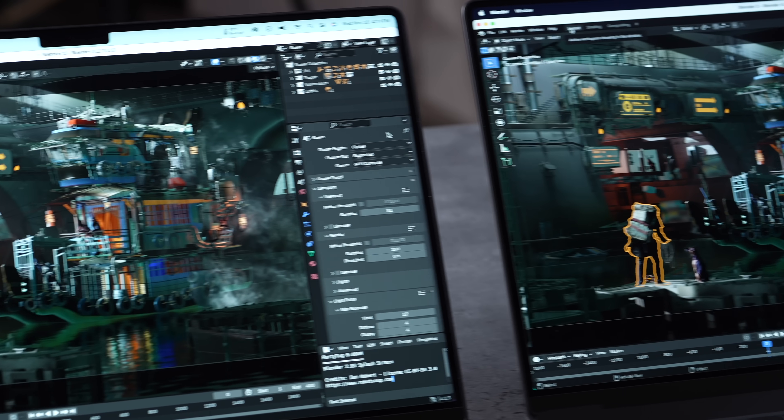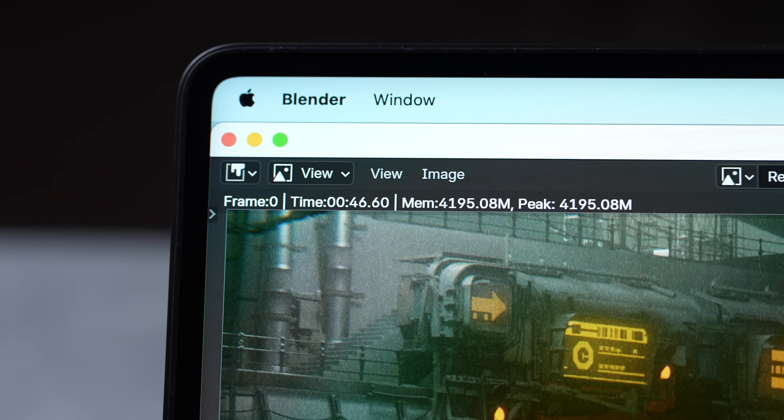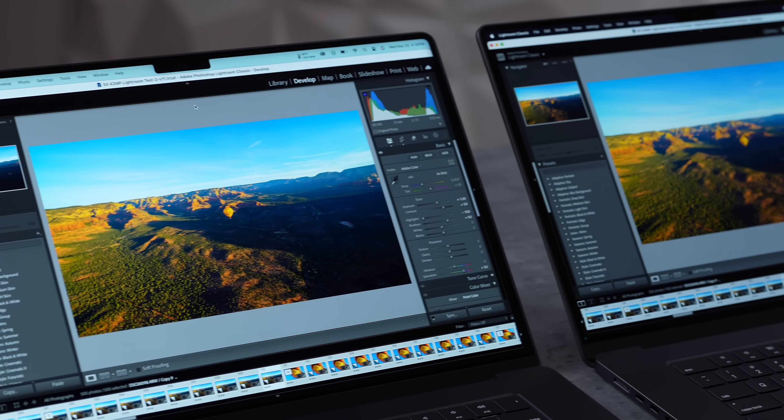Both systems are quick in Blender, but the M4 Max is almost twice as fast — 24 seconds compared to 46 seconds. Almost perfect scaling, which is great to see. If you're serious about 3D rendering, the M4 Max just makes sense.